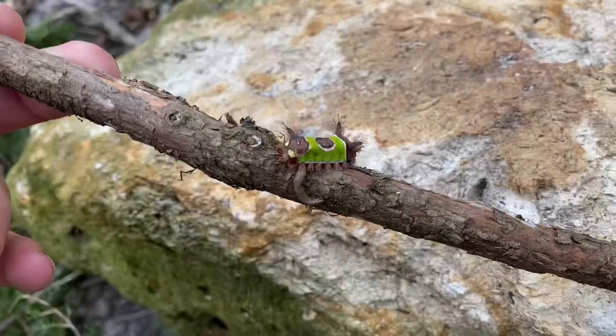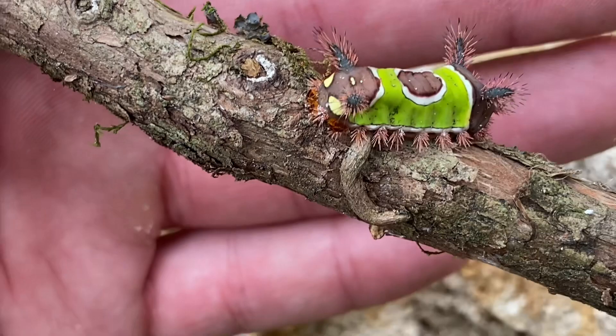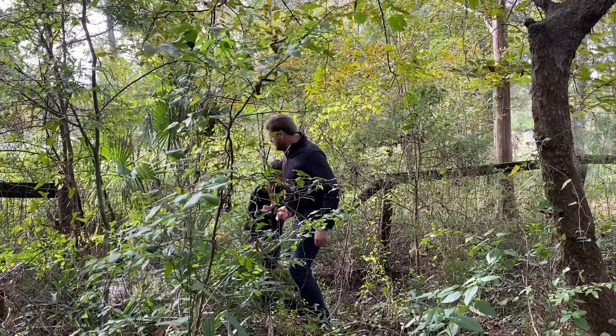Got a little saddlebag caterpillar — I don't remember what moth this turns into, but it's been forever since I've seen one of these in the wild. They're so cool.